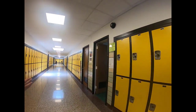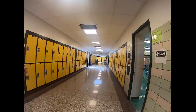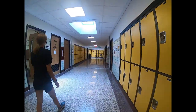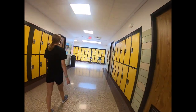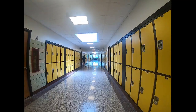To the right you have an English classroom and a social studies classroom. To the left you have a Spanish classroom. To the right you also have a Spanish and a math classroom. Now to the right you have another English classroom. And to the left you have the boys' and girls' bathroom.